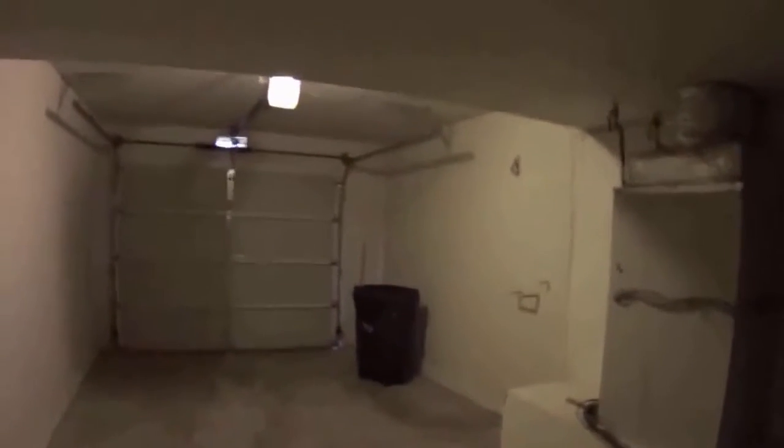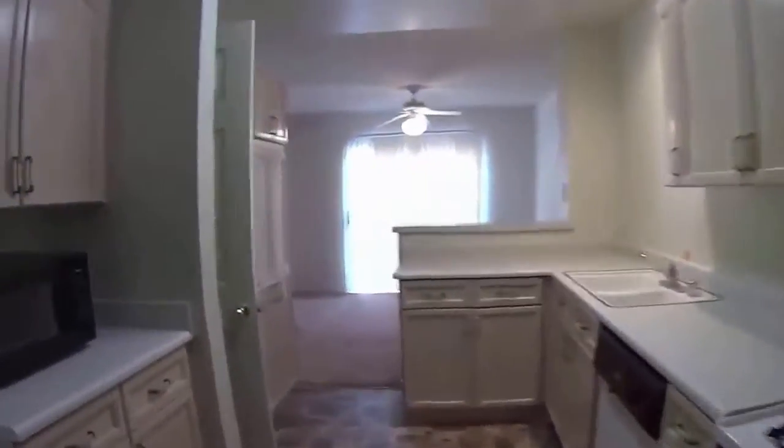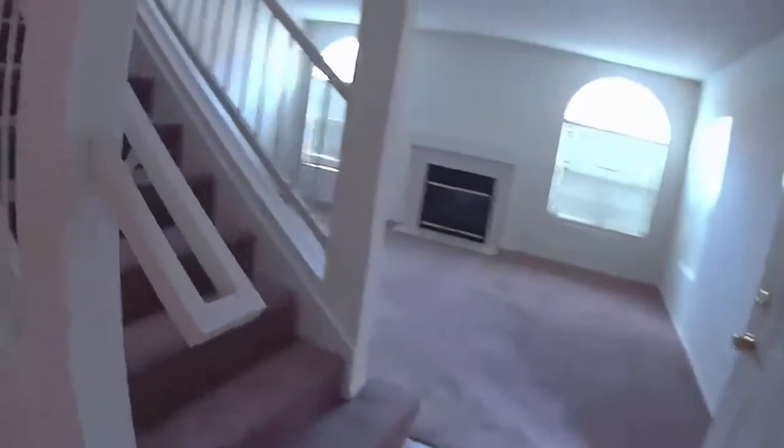I don't see any stains or marks on the ceilings. One of the things I like about this condo is that they have a skylight right in the middle of the property, which makes it very bright.